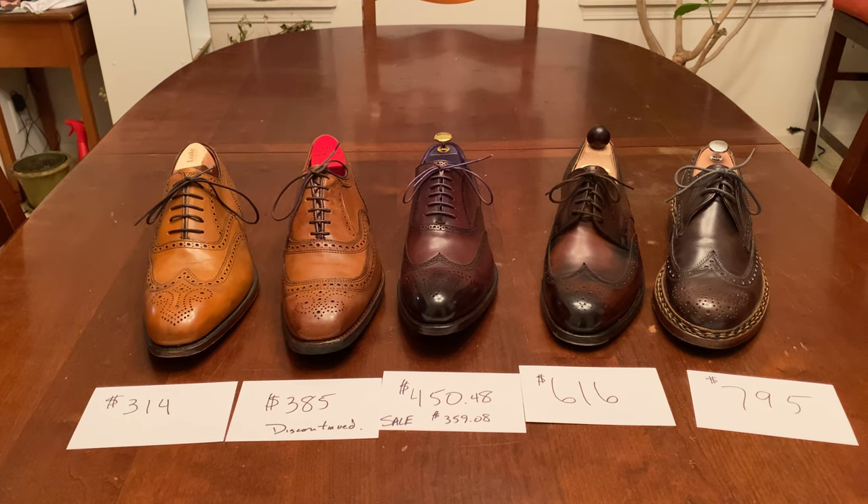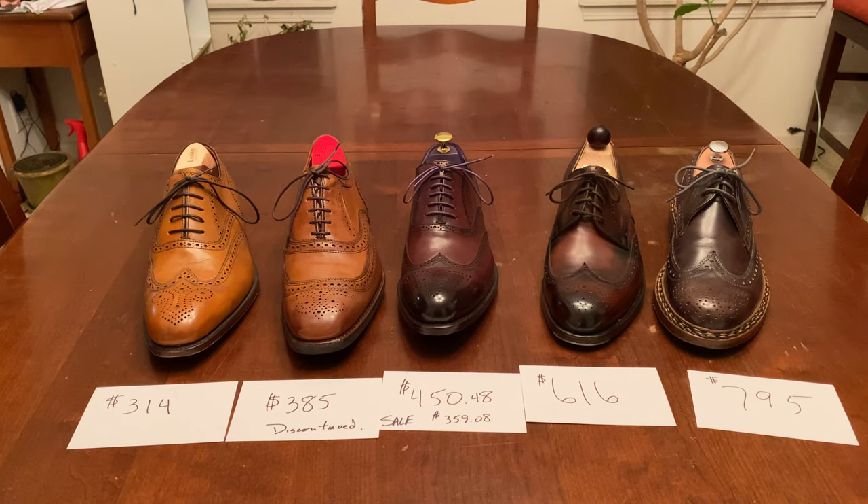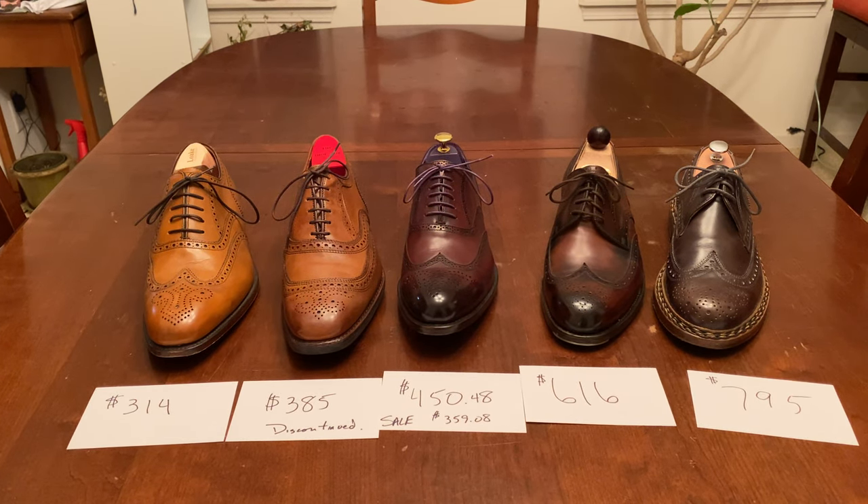I tried to use list prices, and if they happen to be on sale right now, I noted it. I think this is an important way of looking at the value of shoes because they are very different. On the left I have the Loke Buckingham, which retails at $314. Next is the Allen Edmonds University, which retailed at $385 when available. A brand new pair of Allen Edmonds is typically $395 to $425 now, so it gives you the same ballpark.